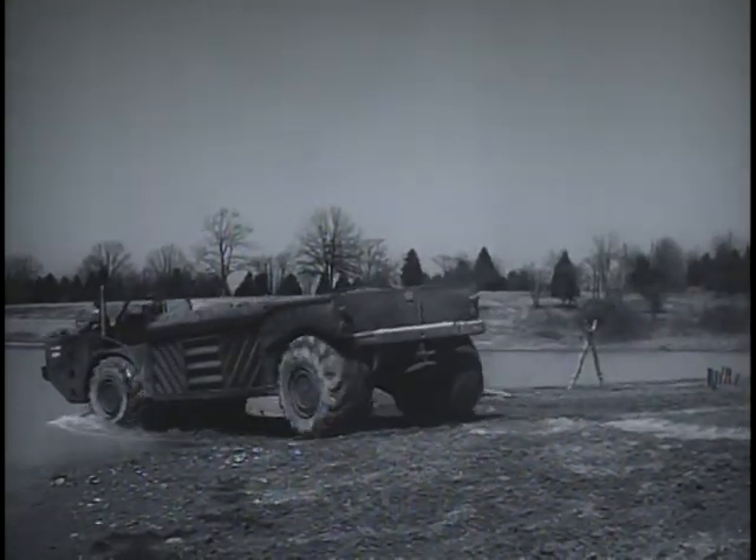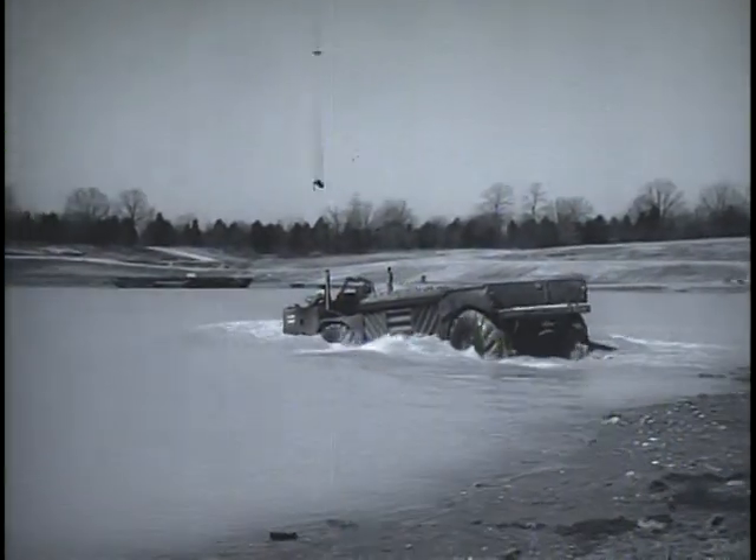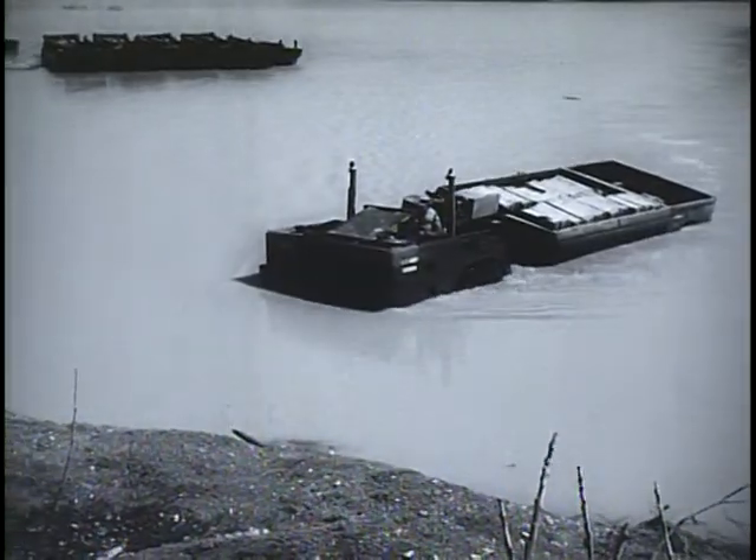The vehicle has a waterproof skin, enabling the Goer to swim. The treads of the large tires act like paddle wheels, propelling the vehicle like a boat at up to three knots.